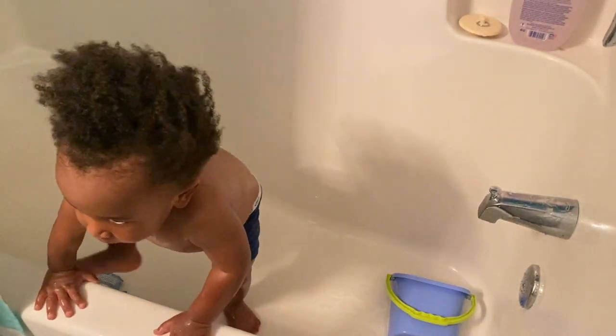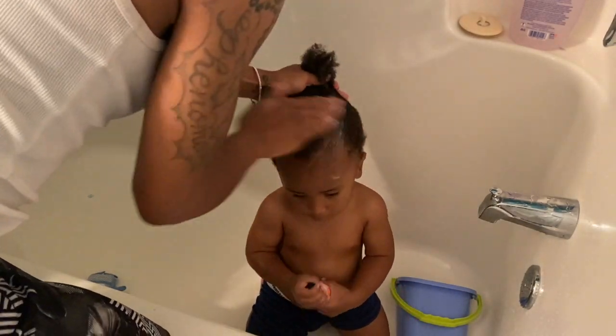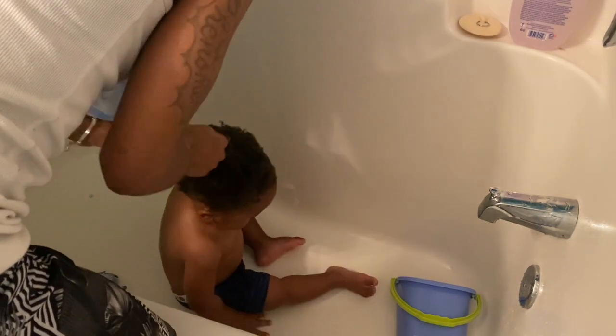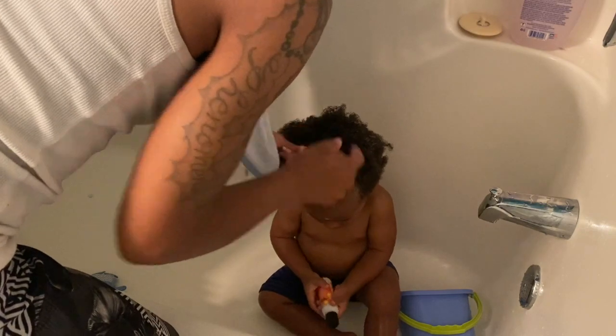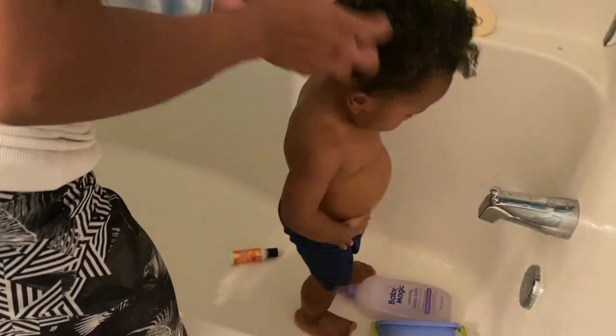I personally like to knock two things out at one time — his bath and his hair — though the sink method is a lot better on your back. I'm going in with the Curls leave-in conditioner. I deep condition his hair once a month with a Shea Moisture hair mask. I am natural as well, so I try to stick with the same products, but I know what works for one natural doesn't always work for another. I also don't like to put too many products in his hair, so off camera I added some castor oil.